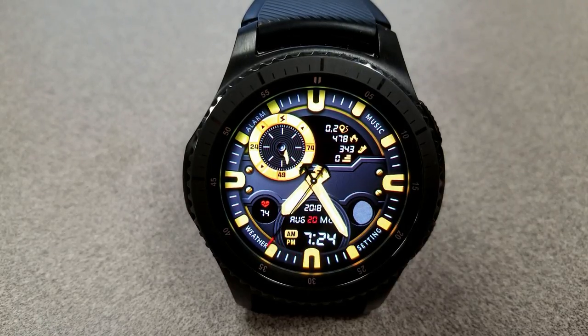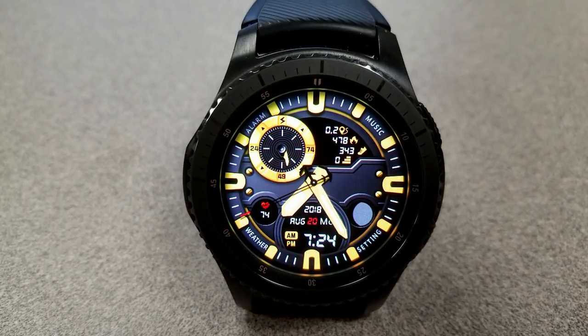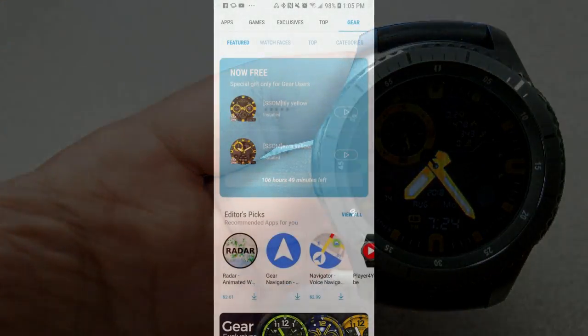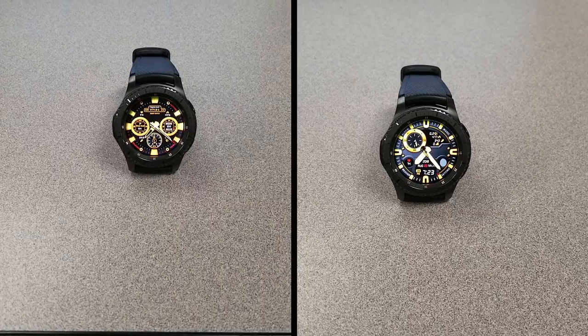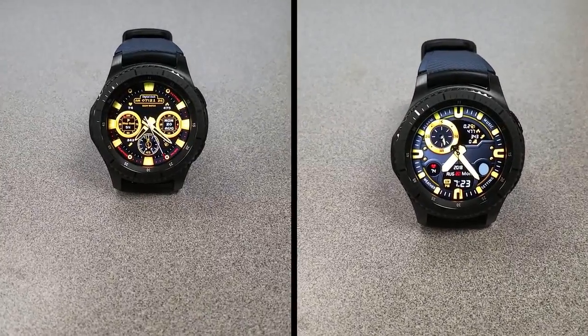If you like large and bold designs, both of these faces would be a great addition to your collection. Those are the freebies available this week and as mentioned these are only free until the end of the week, so if you want them you're going to have to hurry as the promo is going to expire soon. Take care and I'll see you in the next episode.